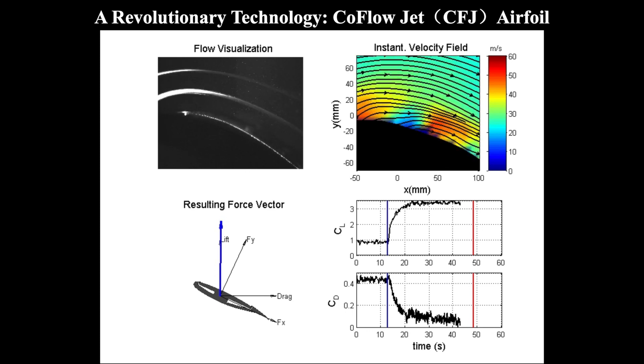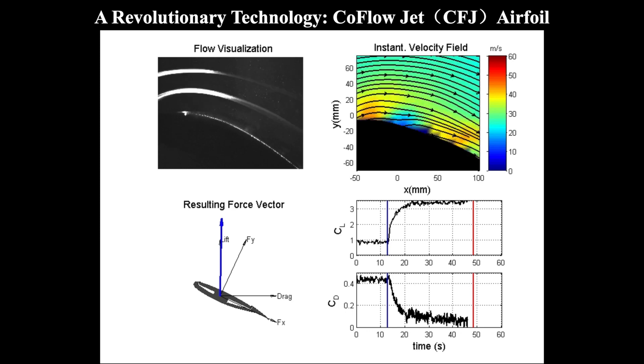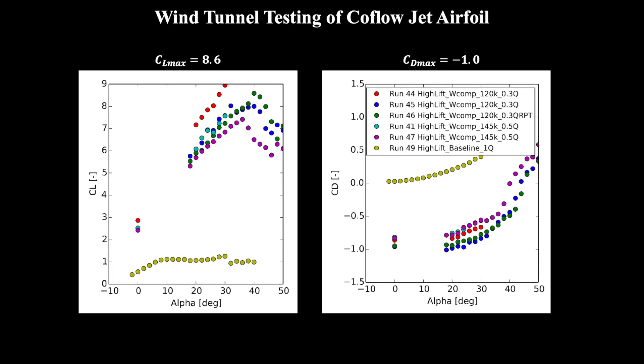Once we reach the red line, we turn the Co-Flow Jet off, and the flow returns to the state it saw before the Co-Flow Jet was turned on. These graphs show the lift and drag measured via wind tunnel testing. The yellow dots indicate the results of a wing without the Co-Flow Jet. As you can see from the left graph, the lift of the Co-Flow Jet far exceeds that of a conventional wing.